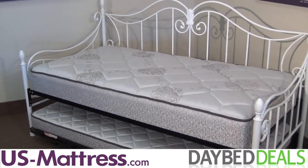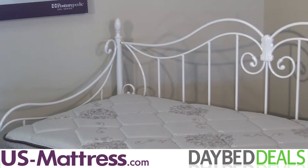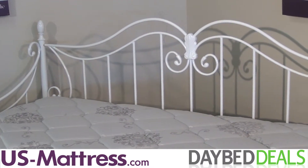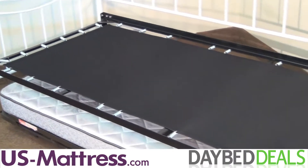The Stephanie Daybed captures the uniqueness of our times. The gently sloping back and arms are welded for strength, bringing a light, airy feel into your decor. When you purchase the Stephanie Daybed, you'll receive an exclusive poly top frame and a premium mattress at no additional cost.